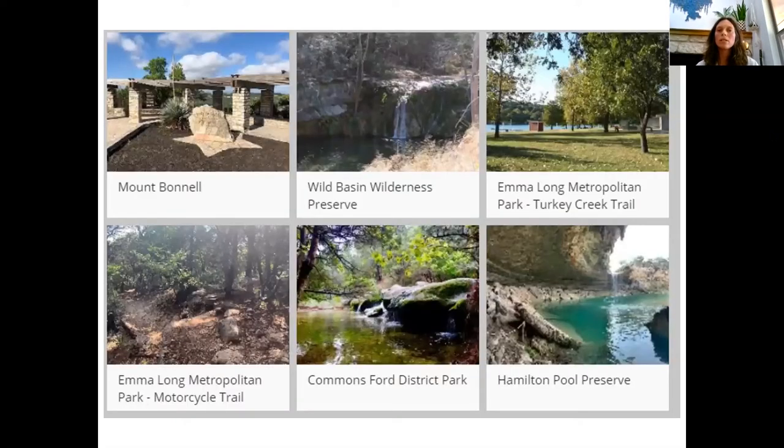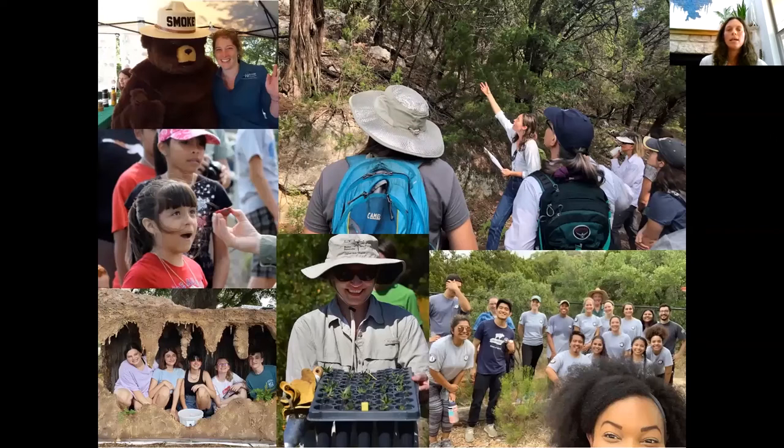There are many ways to get to know the Balcones Canyonlands Preserve. You might already know and enjoy places you didn't even know were part of the preserve — Hamilton Pool, Mountain Mell, some really beautiful spaces. We also have lots of volunteer opportunities and guided hikes in parts of the preserve that aren't regularly open to the public. Right now we've paused these activities due to the pandemic, but I'm going to put some links in the chat to our website so you can stay in touch.